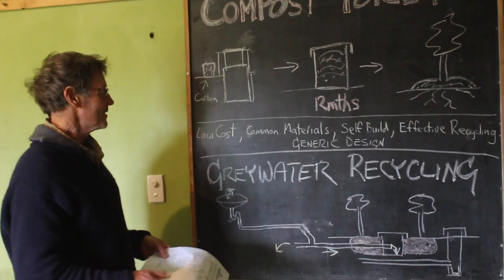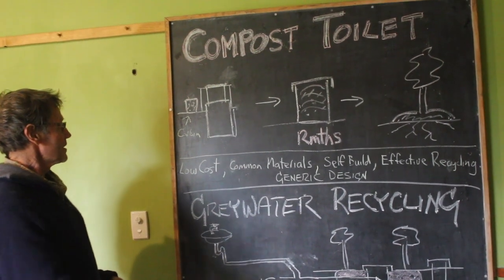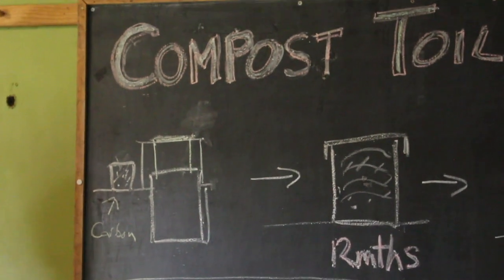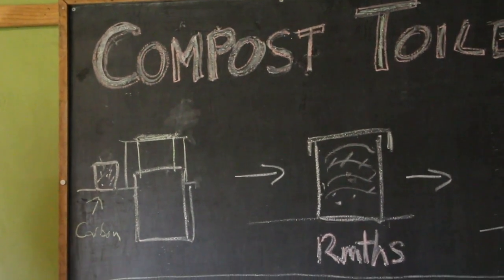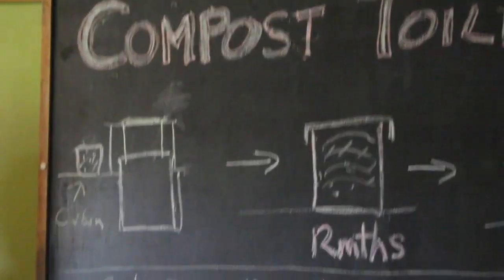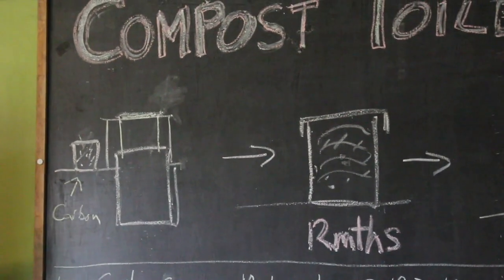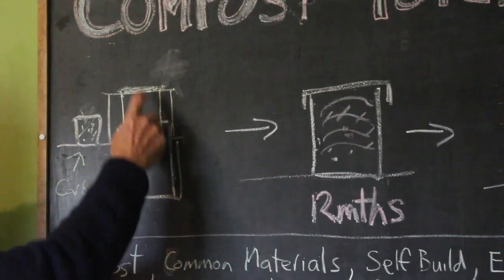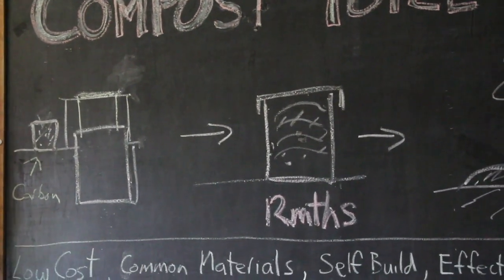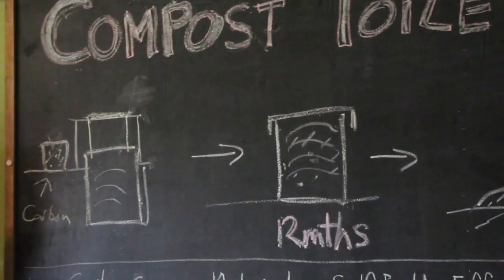So we'll start with the composting toilet — this is pretty much standard in New Zealand now in a lot of ways, but it was still a good process to take through the resource consent. Here's our toilet seat; we're going to have a drum underneath. We've got a little container here with something like leaves in it — a good high carbon source. We use the toilet here, put some of the leaves in, and that gives us an ideal composting mix.